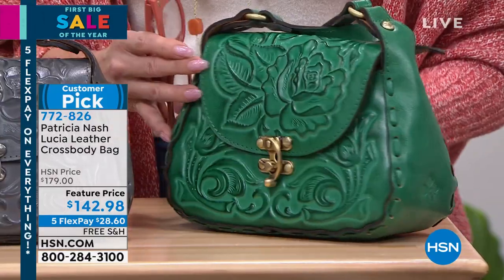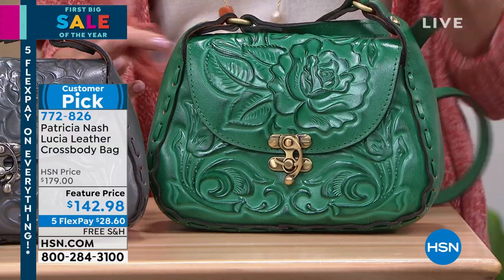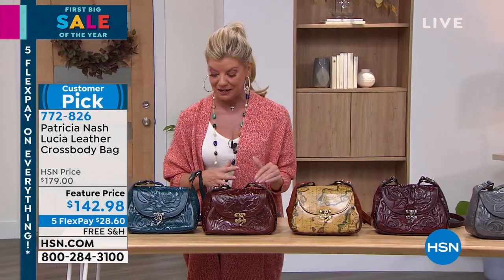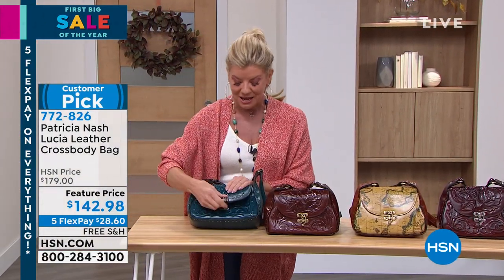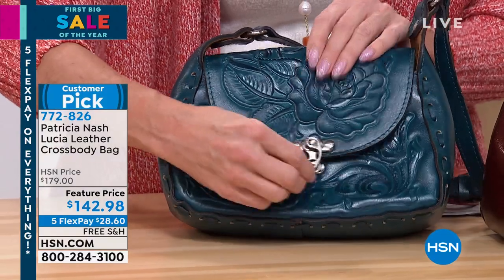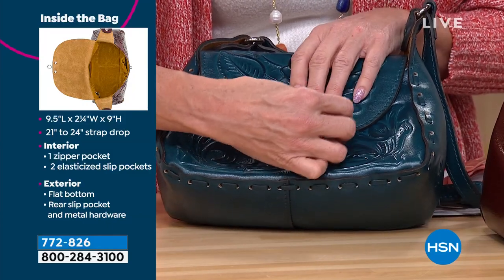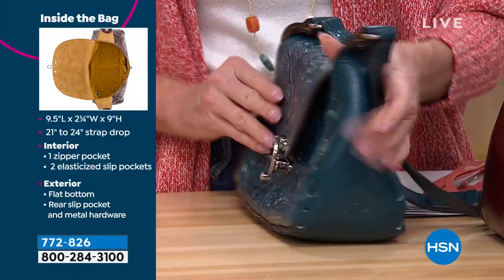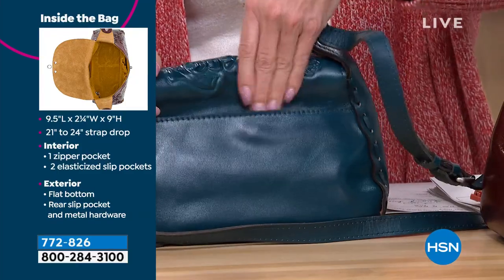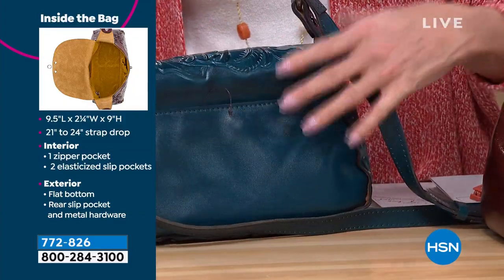Here's that oxblood, and we have smoke which is your gray, and then this cobalt blue and this green — it makes every single outfit. This is the Lucia, five flex payments, part of our big special savings weekend, so under $30 free shipping. It's a customer pick favorite. This is the coolest hardware I love on here. Well, in the early 70s they had all these hand-carved raw leather bags that people were buying kits to make, and they all had a kind of latch.